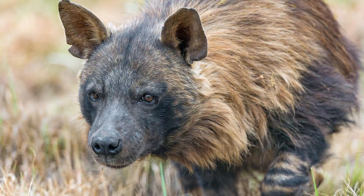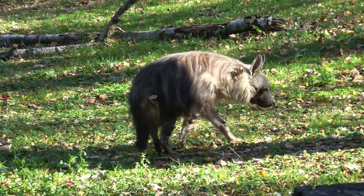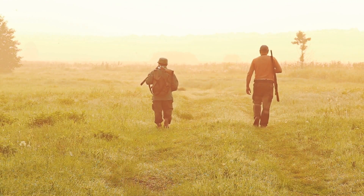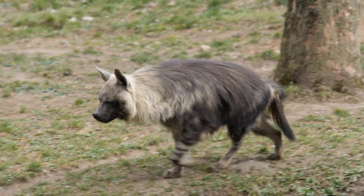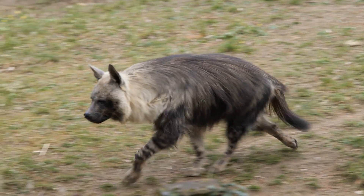Brown hyenas are native to arid and semi-arid areas across southern Africa. They are the rarest of the four extant species, with less than 10,000 individuals left. Despite this, they are still persecuted, particularly by farmers who see them as a threat to livestock. They have incredibly low genetic diversity, something which began around 1 million years ago, as their population numbers began to decline dramatically.